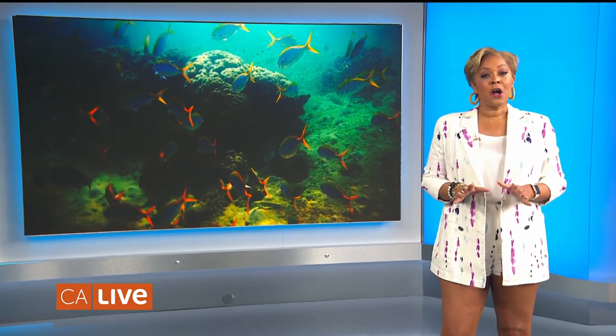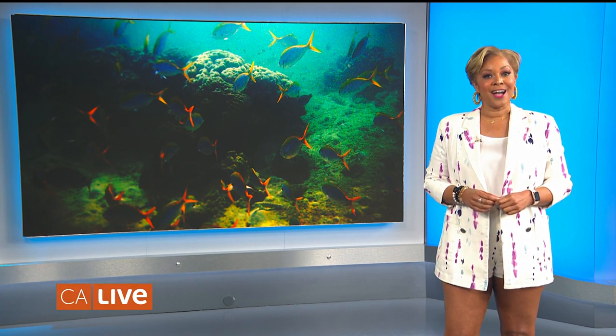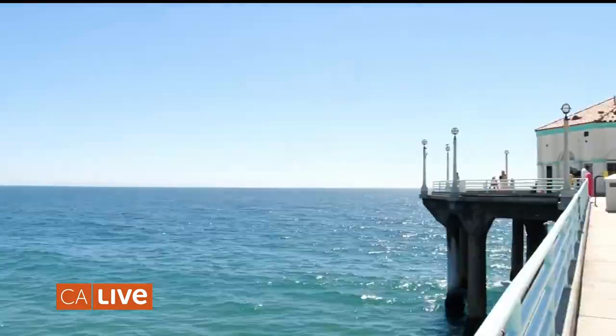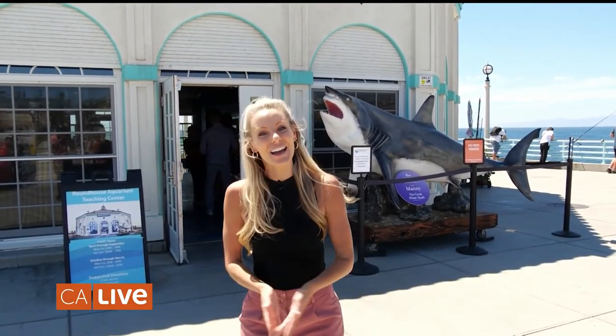Welcome back to California Live. The aquarium at the end of the Manhattan Beach Pier has undergone a major makeover and our Amber Pfister is introducing us to some of its 600 residents. Hey everyone, today I'm so excited. I'm going to take you to Roundhouse Aquarium. This is the end of Manhattan Beach Pier and there is so much to see and so much to do. So let's go say hi to Michael.